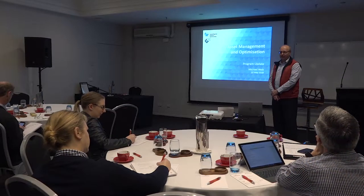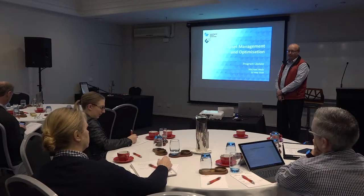My name is Michael Walk and I'm heading up the Asset Management and Optimization Program.